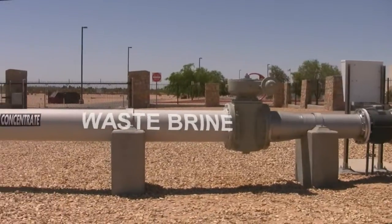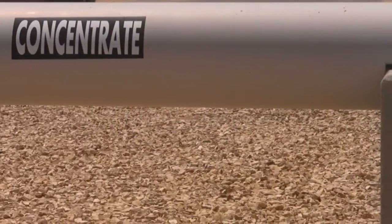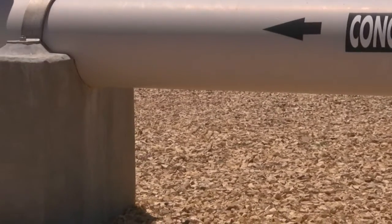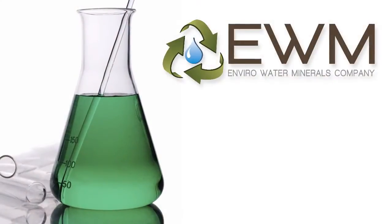The high cost of disposing this waste brine is the primary factor in our inability to use these groundwater resources underneath many thirsty communities. EWM's technology solves the waste brine problem.